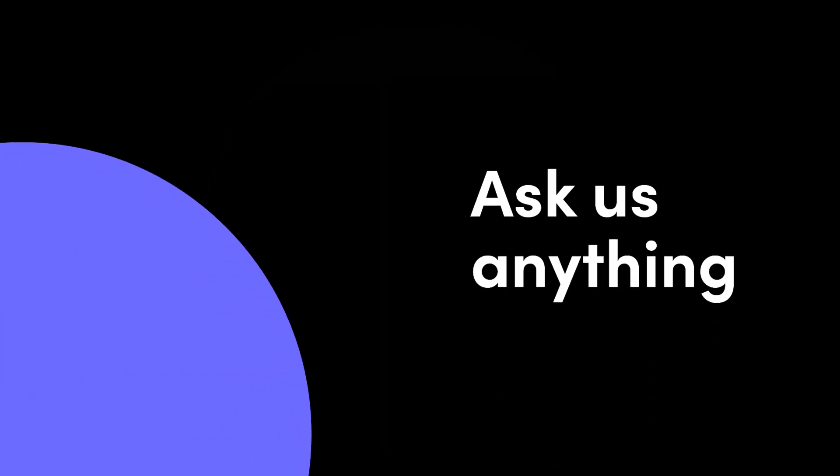To learn more about automations, click here. Or, click our logo for more ways to get the most out of Monday.com.